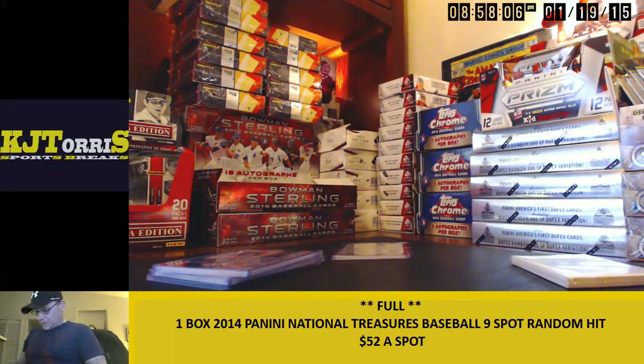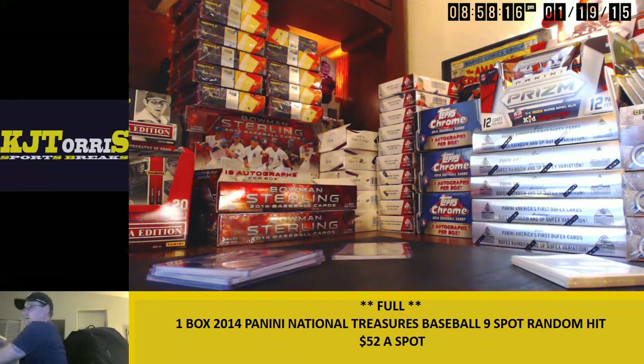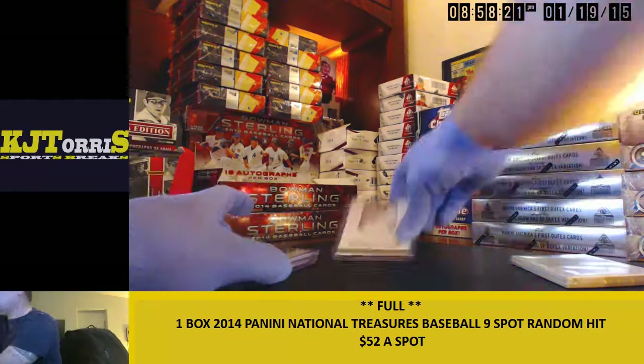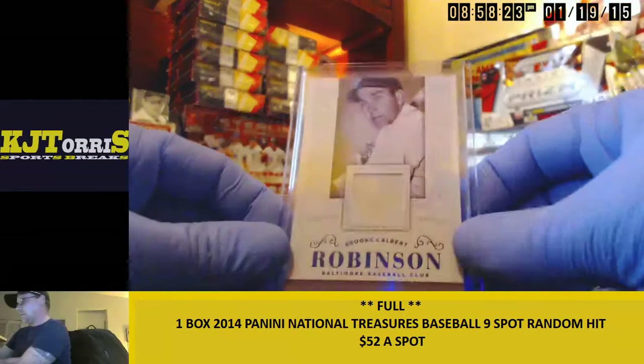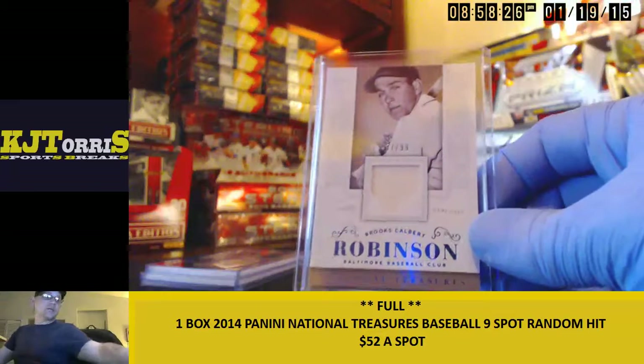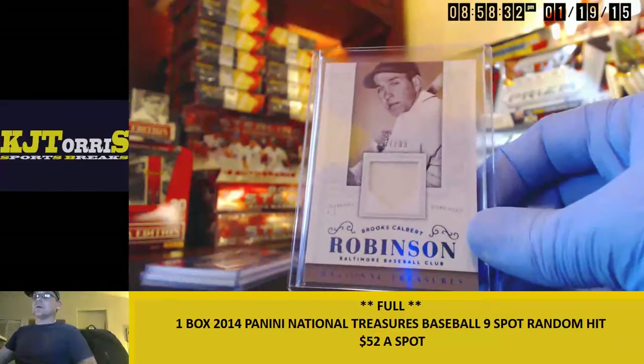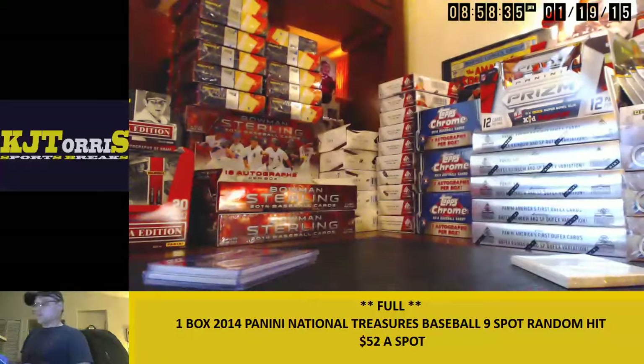You're not happy, dude — I'm sorry. Joseph, you're getting the Robinson, it's a 99 — Brooks Robinson, that's pretty nice. You guys can trade if you want — they're your cards, you do whatever you want, just let me know.